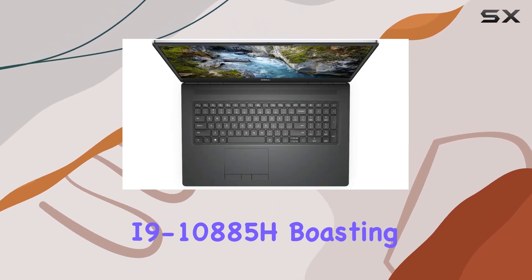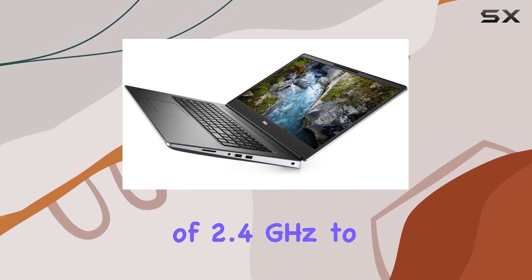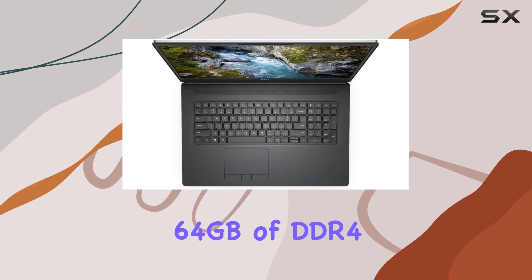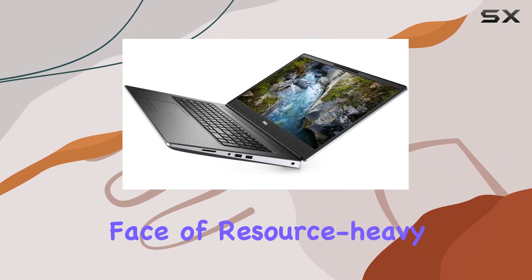The Intel Core i9-10885H, boasting eight cores and a clock speed of 2.4GHz to 5.3GHz, ensures smooth multitasking and snappy performance. With a whopping 64 gigabytes of DDR4 RAM, this machine laughs in the face of resource-heavy tasks.